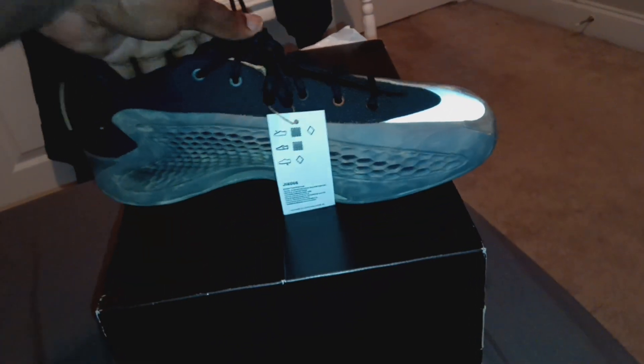Yo, what's good YouTube? It's King Ali, back at it once again, RoyaltyConceptsTV, doing a quick pickup review.